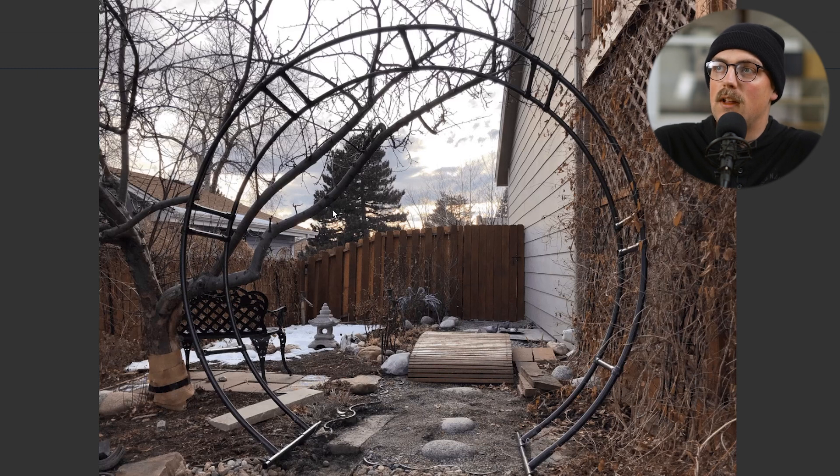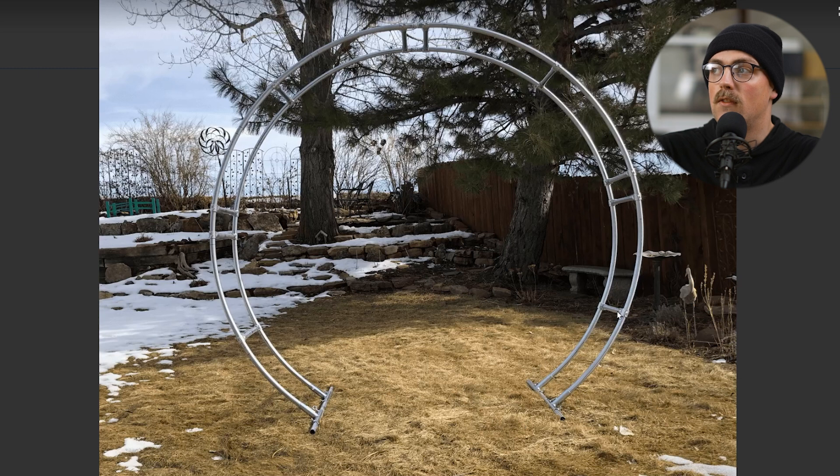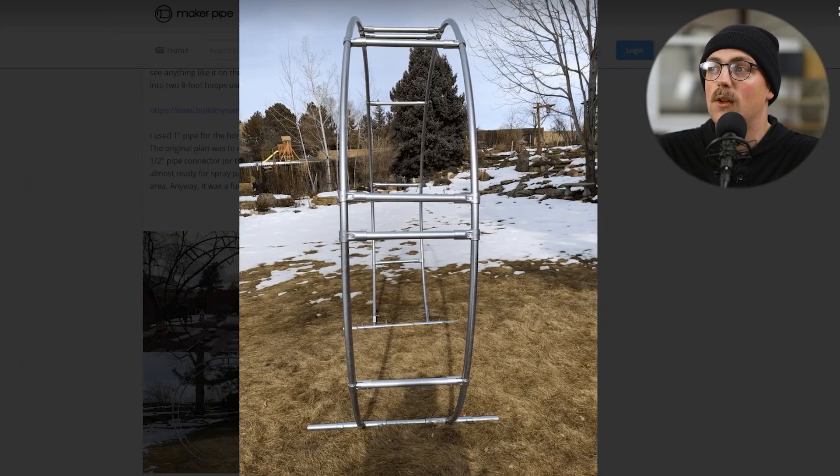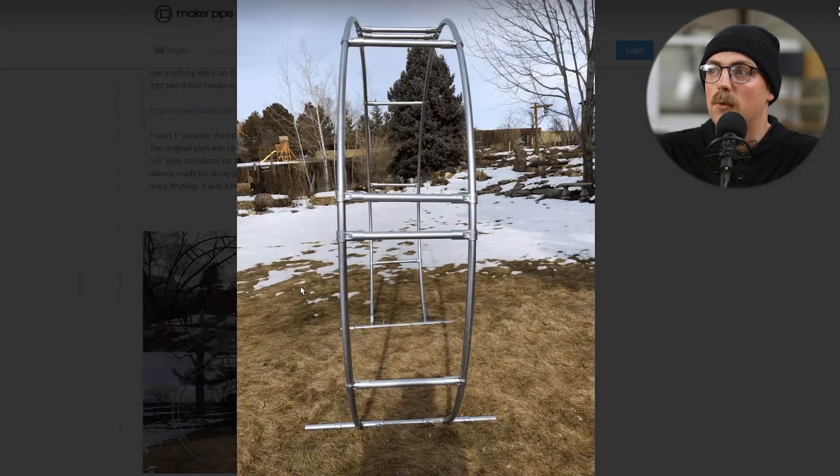First up is this Asian moon gate shared by Gary. Basically, this is just meant to be a gate into an entryway into a garden, but it's super cool because it's just a giant circle that you can walk through. Just really creative and something I never would have expected somebody would be making with EMT conduit and Maker Pipe connectors. It looks fantastic, and I imagine it was pretty challenging to achieve that arch — even when we did the calculator and bending tutorial, it was still pretty challenging to get a perfect circle. So thanks so much, Gary.